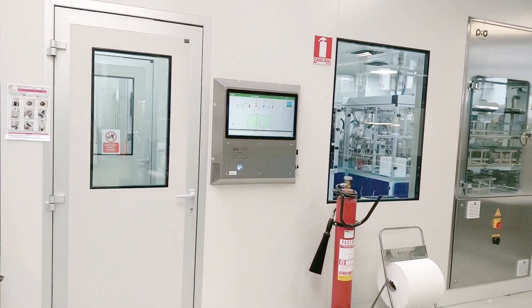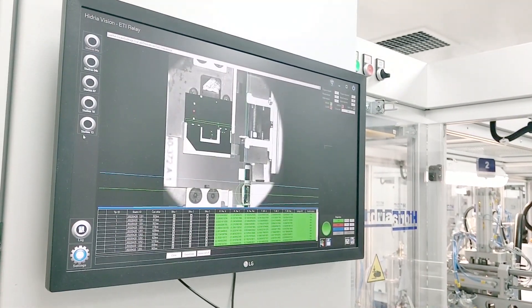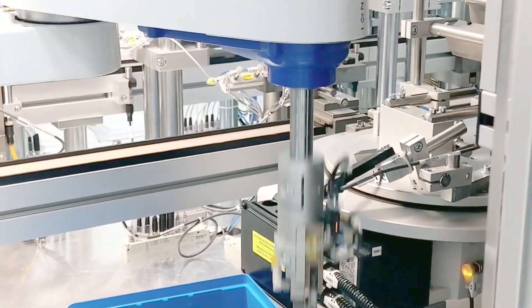Our advantage over the competition is that by welding the shaft to the armature, we ensure a longer service life and stability of the relay. We also perform the entire composition of the relay in a clean room, which helps to reduce the number of particles inside the relay.